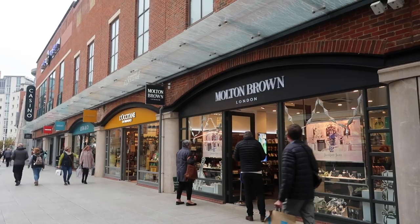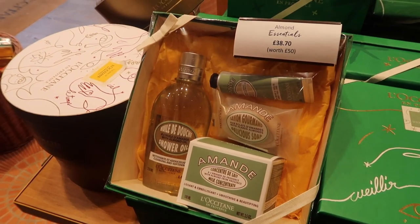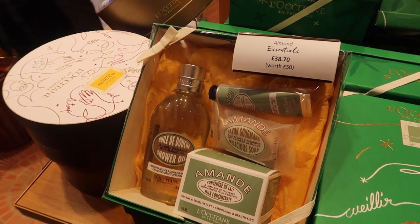Our next stop is fragrance and body gifts — these are such a good idea because everyone needs them. I always tend to go to Molten Brown or L'Occitane because they've got the best range. With Molten Brown you can't go wrong with body washes, hand lotions, and soaps — great presents for grandmas. L'Occitane skincare is so good too; there's a really good gift set here with a shower gel, soap, hand cream, and body cream — all the essentials and a really good smell.